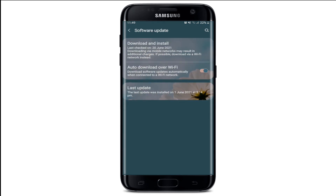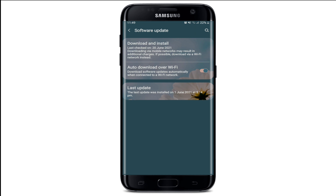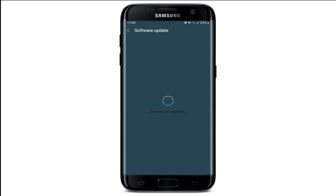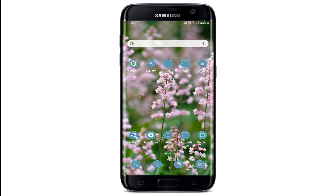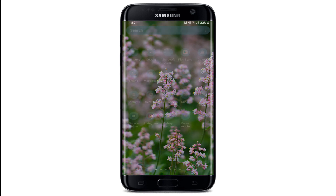Tap on Software Update and check if there is any update available. Tap on Download and Install — your phone will now check for updates. If there is an update available, go ahead and install it. Once you are done, go back to Messenger and see if that fixes your issue.